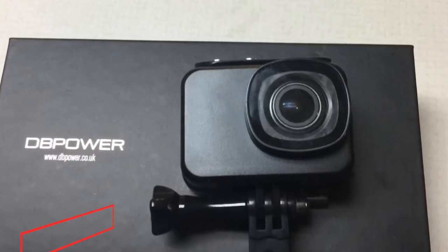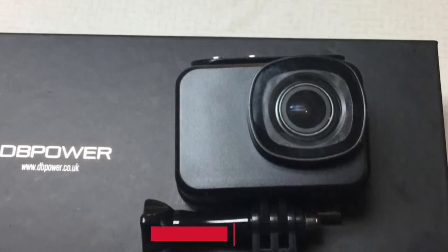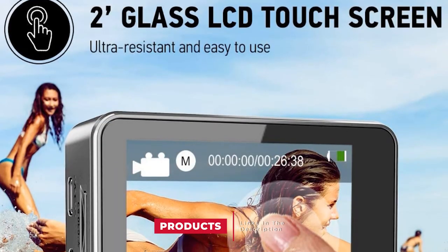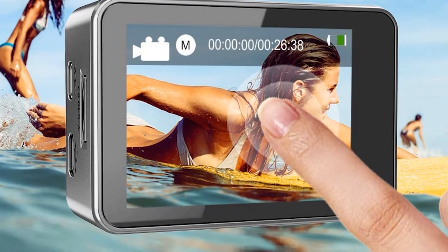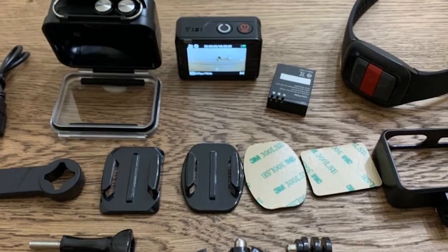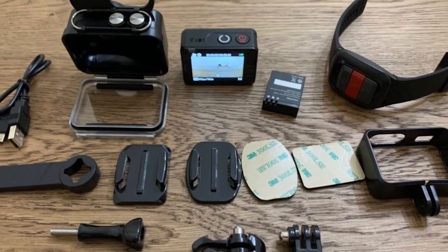Next at number 9, we have the DBPower X7000 Sports Action Camera 4K. If you want a camera that performs better than most, the DBPower X7000 will exceed your expectations. This compact camera packs a punch with its 4K resolution and 2-inch TFT touchscreen. The camera is also waterproof, allowing you to catch those perfect moments underwater. It features image stabilization, adjustable FOV, and different scene modes.